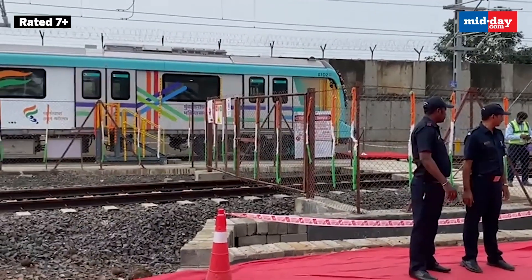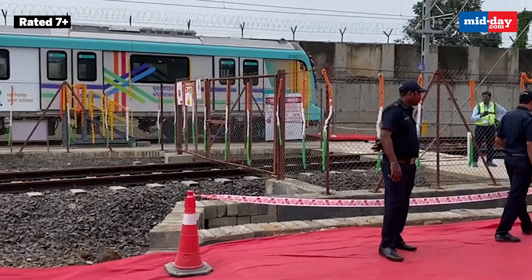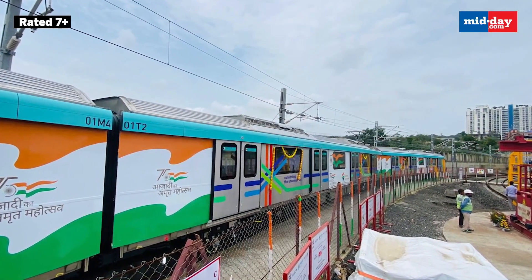The Mumbai Metro Rail Corporation Limited intends to complete the work and begin operations between Aarey and Bandra Kurla Complex for Phase 1 by June 2023. The remaining sections will be completed after that.